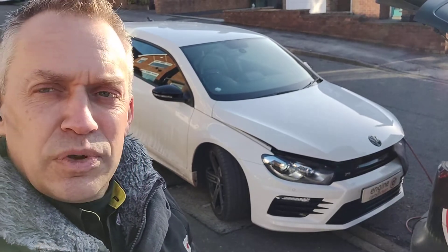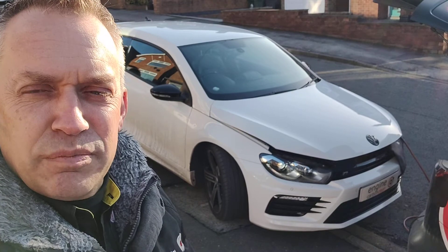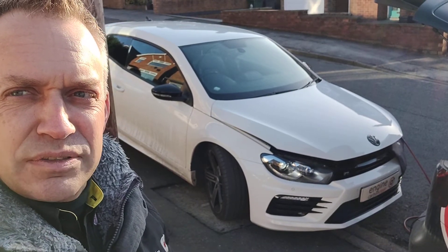So it's not running rich at all. With the mileage, this is pretty much a preventative maintenance clean, just keeping it running at its absolute best.